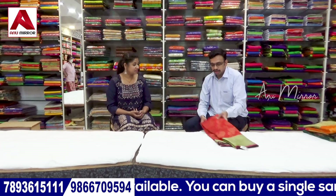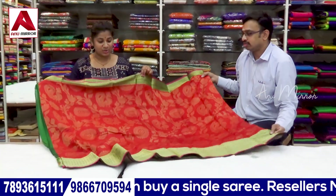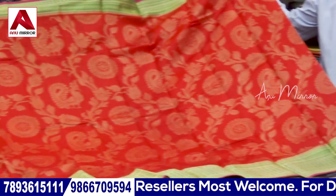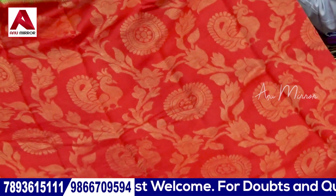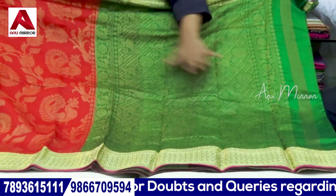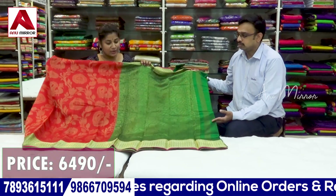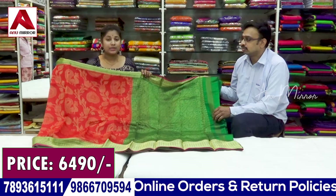Next is soft Kanchi — a very lightweight Kanchi style saree in red with bottle green combination. The base has a butti design with gold zari weaving and top and bottom borders in a contrast bottle green combination. The borders have a classic, traditional look. The price of this sari is ₹6,490.